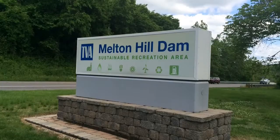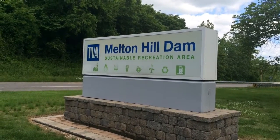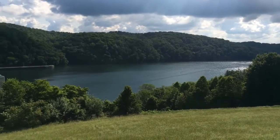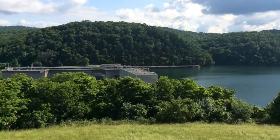We're here today at the Melton Hill Dam Reservation looking at TVA's sustainable recreation area. This is a demonstration project that reflects the use of renewables, sustainable technologies, and various types of coal ash products used here. The solar panels, the solar hot water heaters, and many of those items are being tested here.